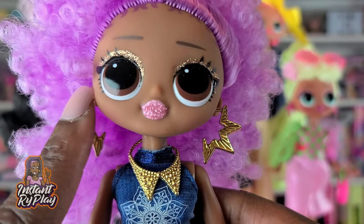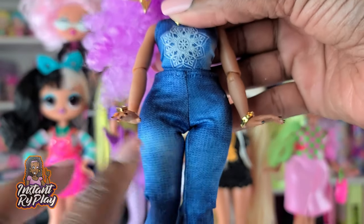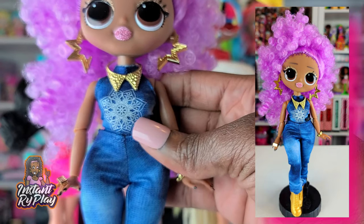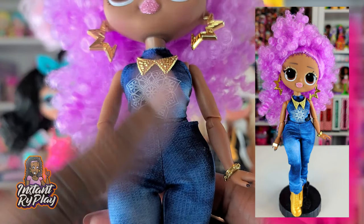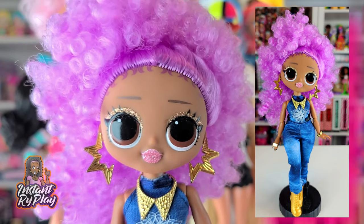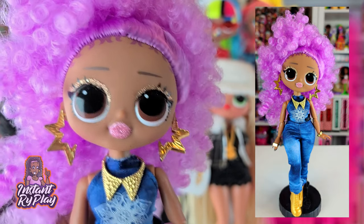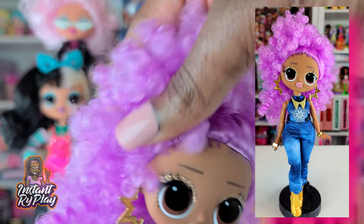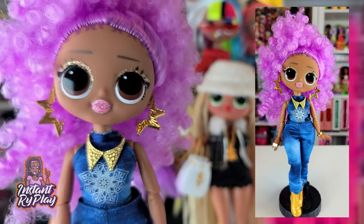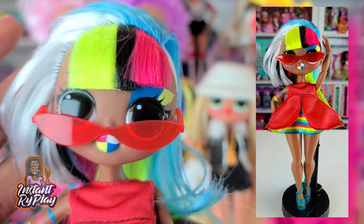This is 24K DJ, and she looks totally different. I gave her earrings from Miss Independent, and her necklace is a Barbie necklace from a fashion pack. Her pants are Sparkle Girls, and the top is Sparkle Girls as well — a different outfit though. The shoes — these little gold boots — look fantastic on her. One of my favorite things about 24K DJ is her fabulous lavender hair. I love doing different things with it, putting it up in afro puffs and everything. Let me know what you think about this look!